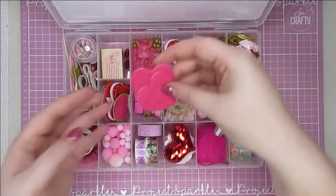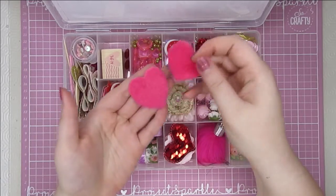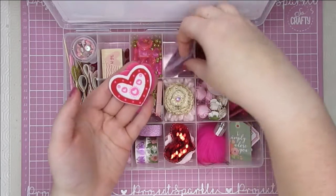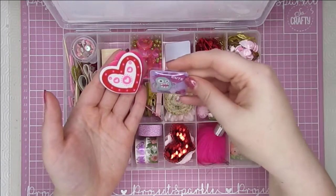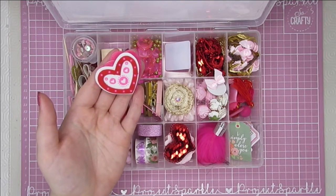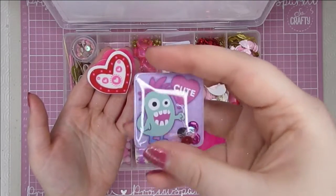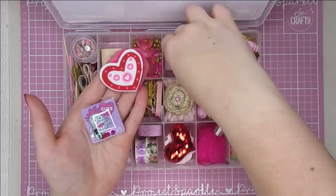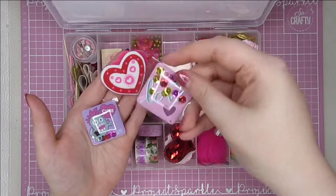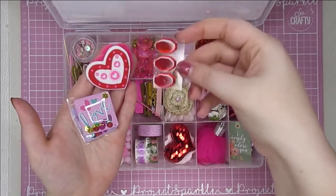Oh look at these — they are so soft! Some little fuzzy pink hearts, and then a little felt one. It's a little shaker sticker, and then there's another one that says 'Love' — that's so pretty.